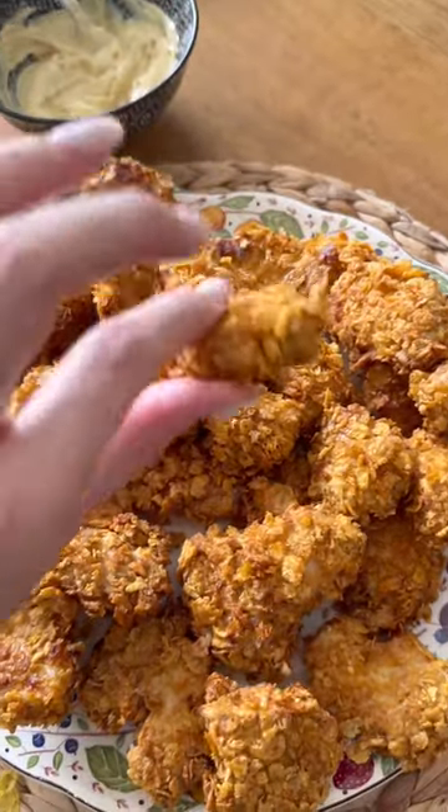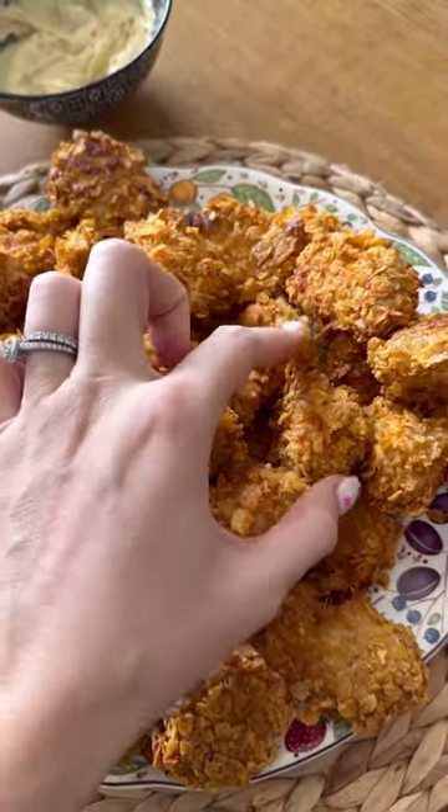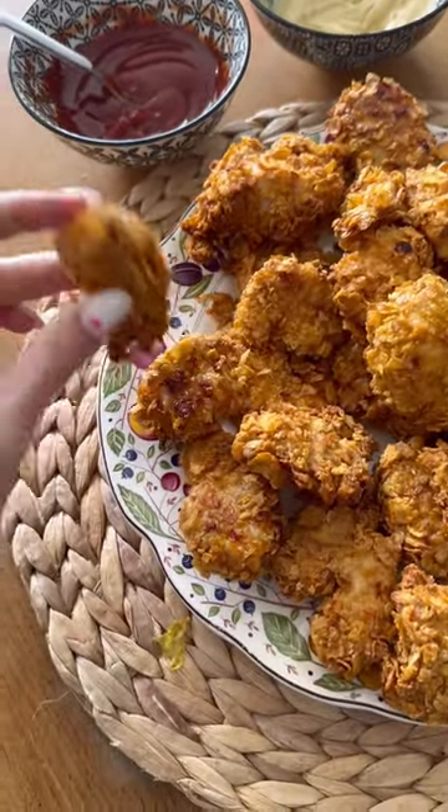Franchement, j'ai goûté et je peux vous dire que c'est juste incroyable. Par contre, il faut bien faire mariner le poulet avant pour que ça ait bien du goût. Moi, je l'ai mis à pas mal de piment. Après, j'ai fait deux petites sauces aussi qui vont super bien avec. Et voilà.